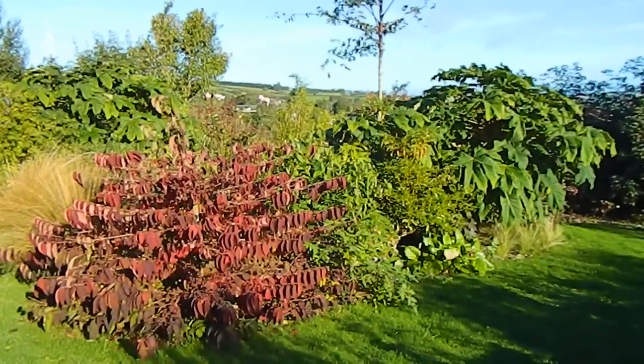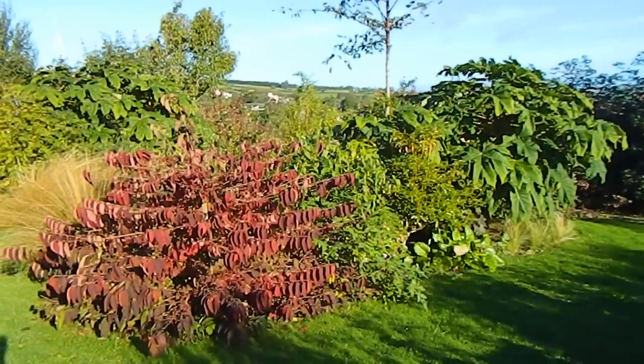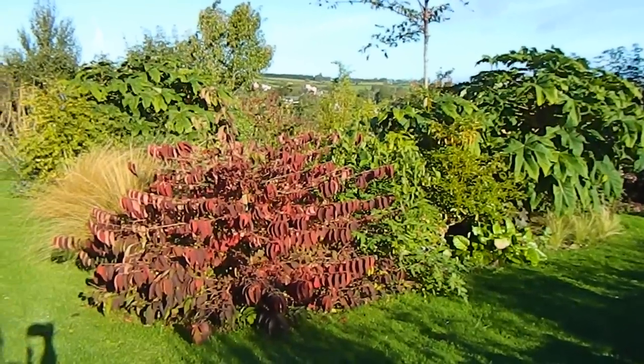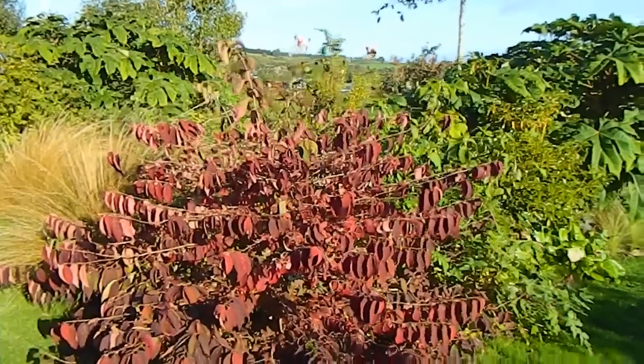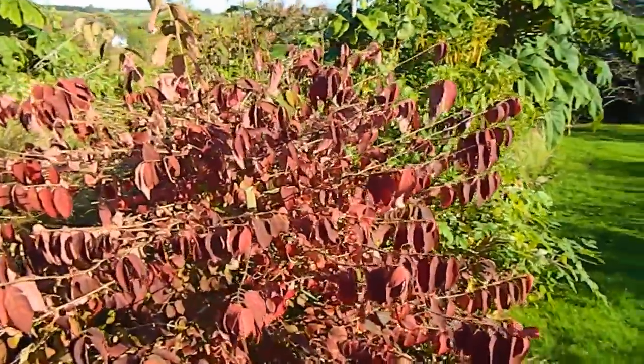It might be looking a little bit scruffy over here, but I just have to show you this wonderful Viburnum mariesii and the gorgeous autumn colors it gets in the leaves.